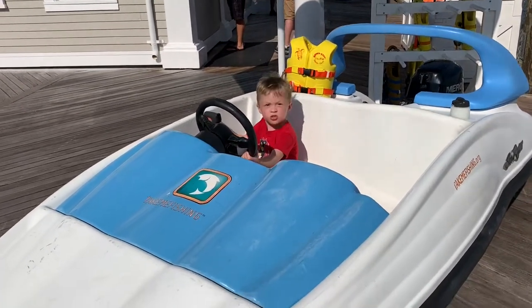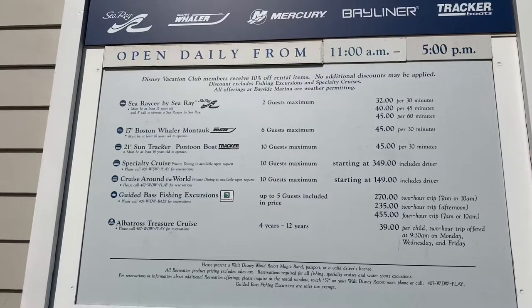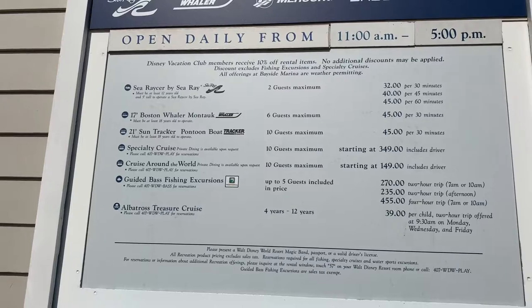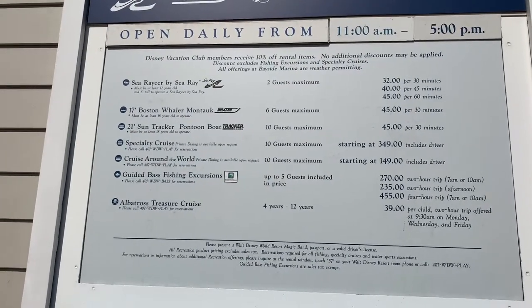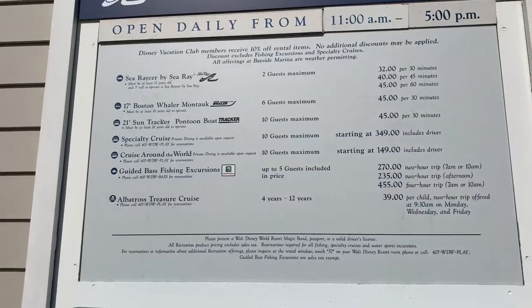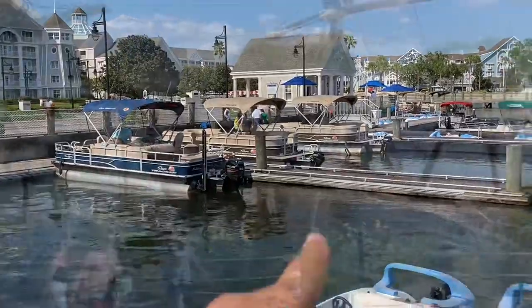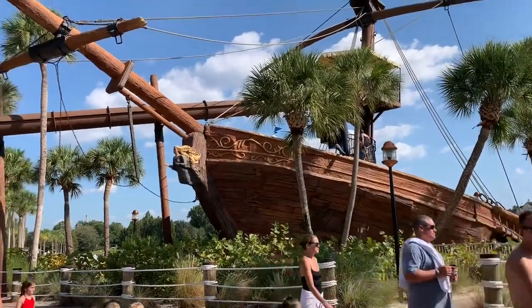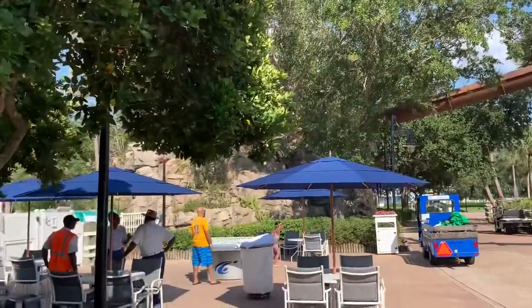Here are the prices: the little Sea Racer — those are $32 for 30 minutes or $45 for an hour, but that's only a maximum of two guests. They also have fishing boats that you can rent. And check out this water slide — it looks like a sunken ship, and the slide goes across the walkway and down into the pool.